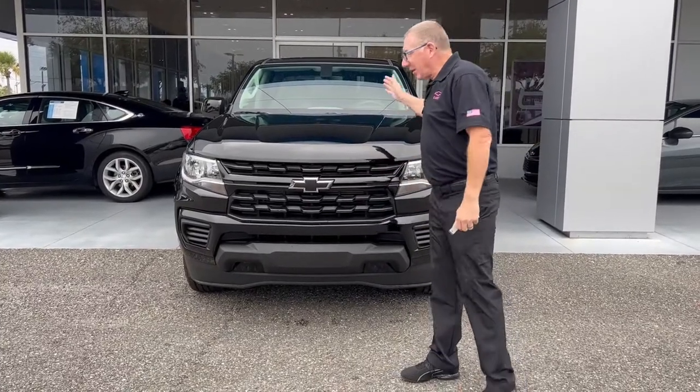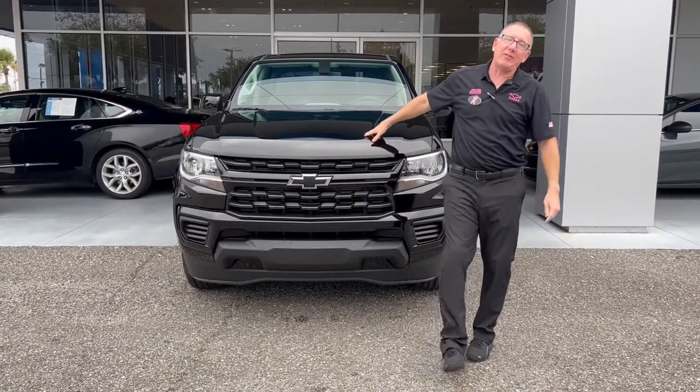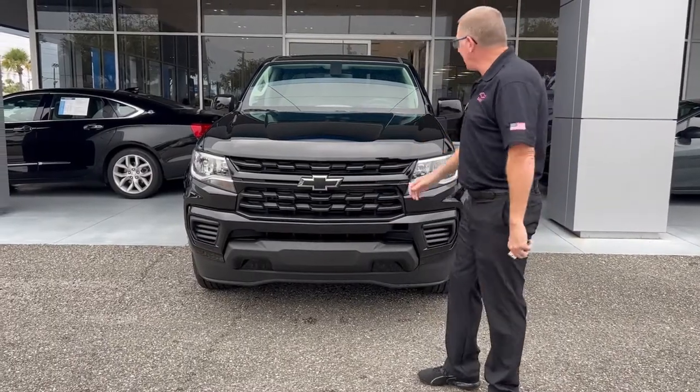Here at George Moore Chevrolet, we are going to talk about this brand new 2022 Chevy Colorado we just got in.